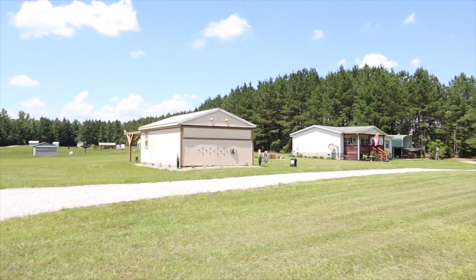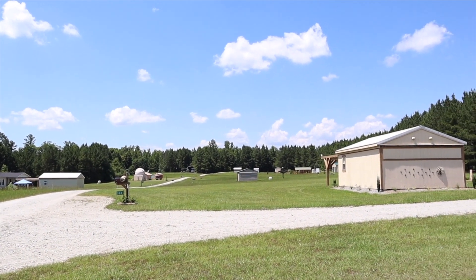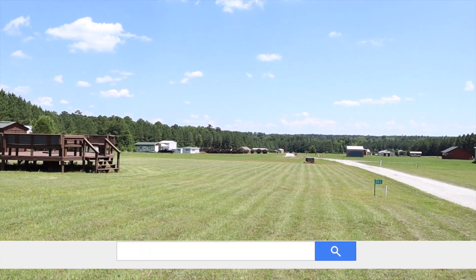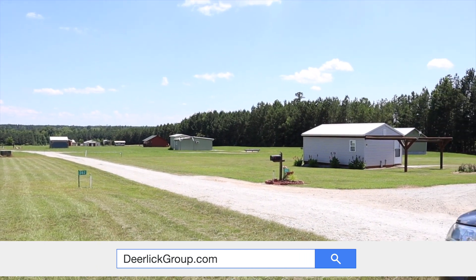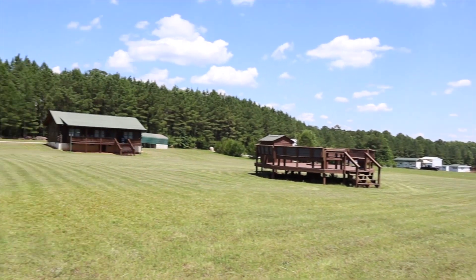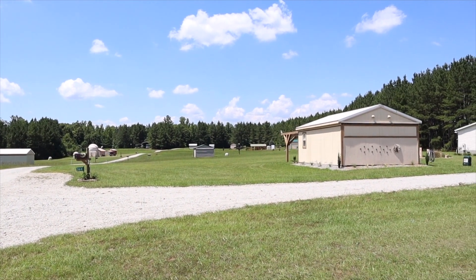Now we are going to look back north — this is their northern view. On the other side of those trees is back where the members' field is, where we were just at. There are still a few lots available to purchase. You can look this up on their website, which is deerlickgroup.com. They've got properties that already have observatories and houses that are available for sale, some empty lots so you can build whatever you like, and up in this northern corner there are even leased lots where you can put a little mini remote observatory, and you can lease it month to month.